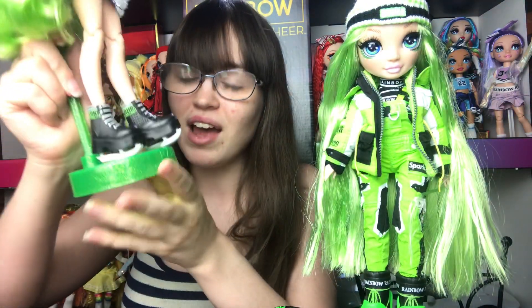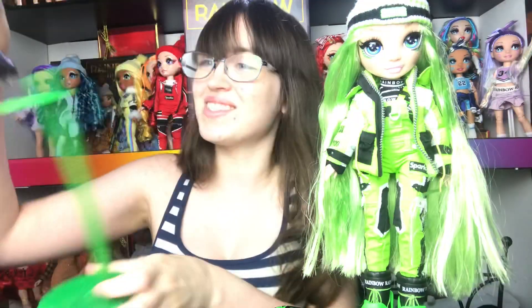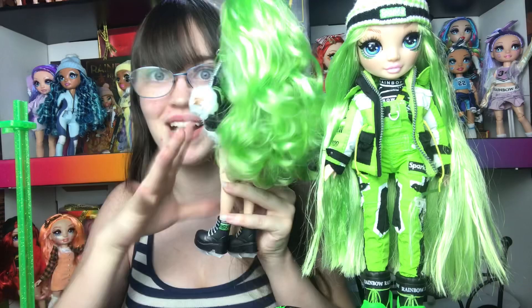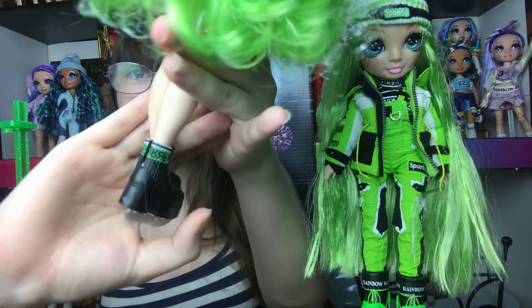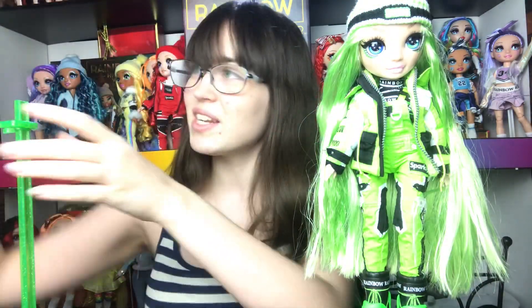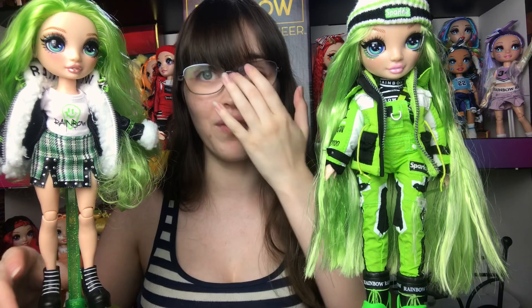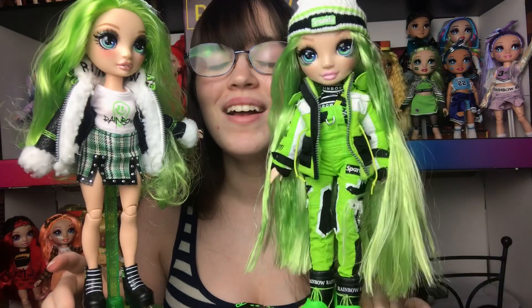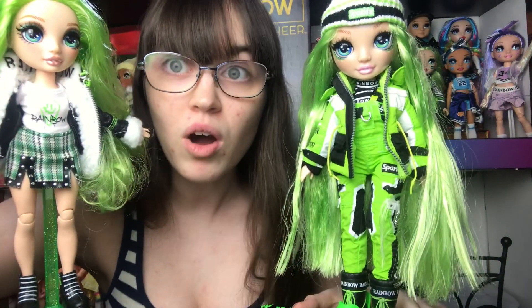Jade's second outfit for winter break is unreal. She has her black ice skates with a very chunky toe on the boot, which I find really cute. They have metal blades and it says RH all across the ankle, and the laces are painted. Usually doll shoes are not this detailed. Rainbow high is spoiling me - I sit here and I don't even point out that a piece is painted because most dolls wouldn't do that.